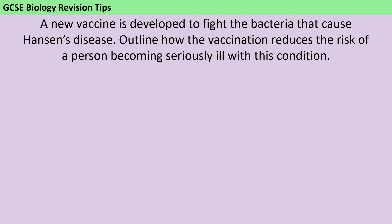Today's question is about vaccination, but before you dive in and try to answer it, I just want to remind you of a couple of quick things.